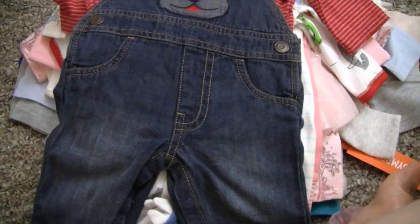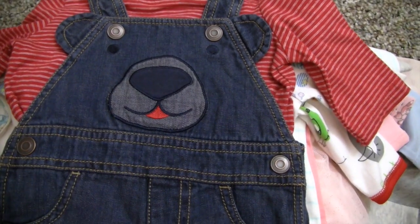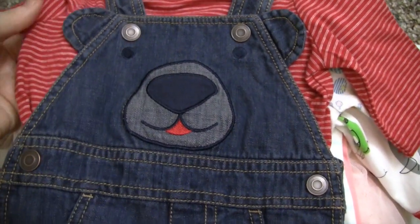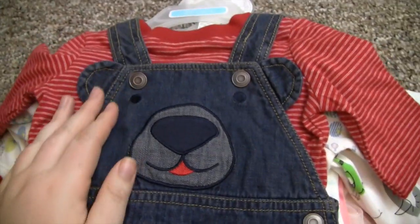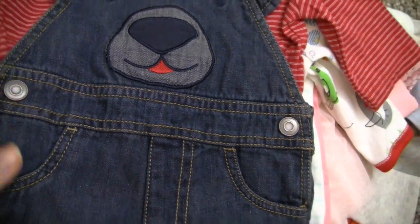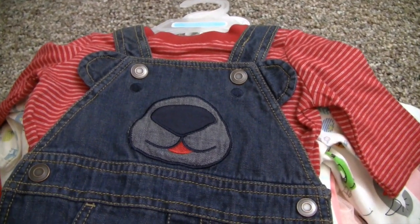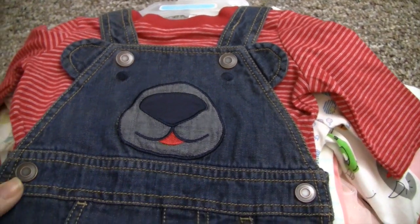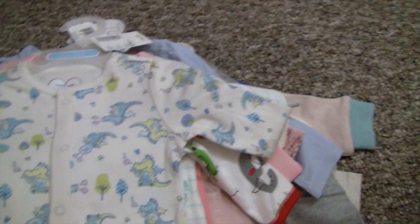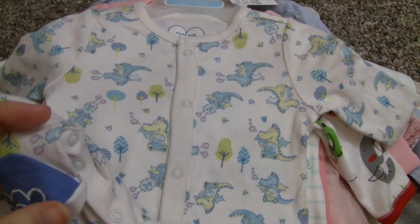Then we went to the Children's Place and I got this outfit for Eli because I loved it. It's their holiday line but you can use it any time of year. It's a red striped long sleeve shirt with little overalls that have a bear on them — super cute. I think he's going to look so cute in them. I'm definitely going to put them on him pretty much right after he's out of the box.